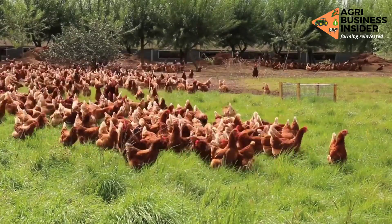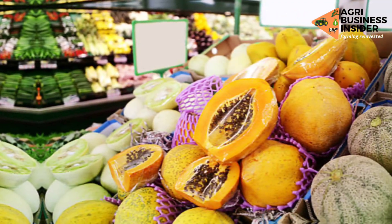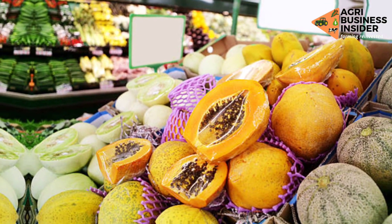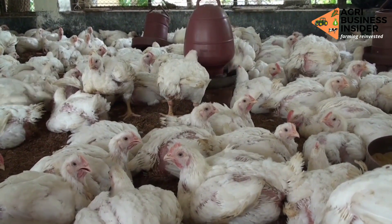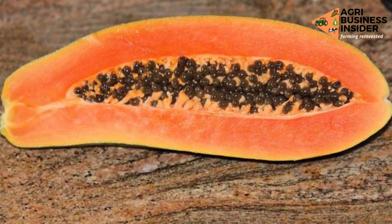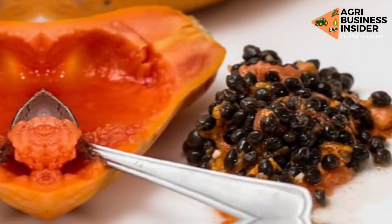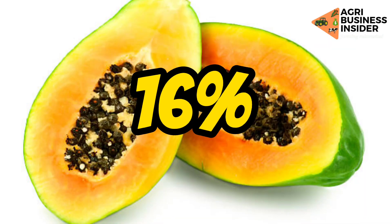In most places where papaya fruits grow, they are usually available throughout the year, giving a good opportunity to use them as an ingredient for poultry feeds. The papaya seeds are usually enclosed in the pulp and are black in color, and they typically consist of 16% of the fresh fruit weight.